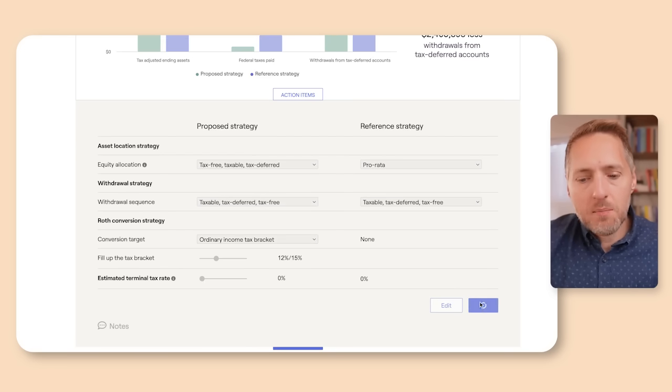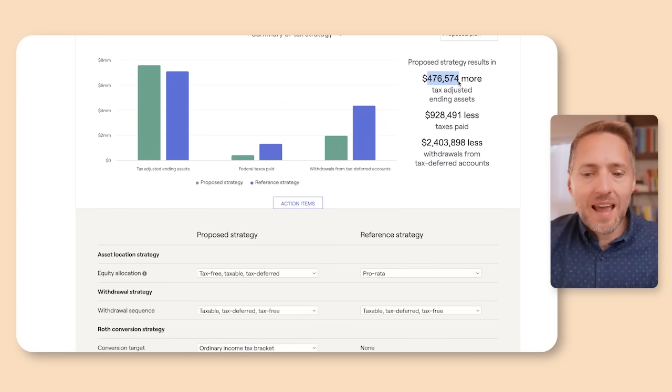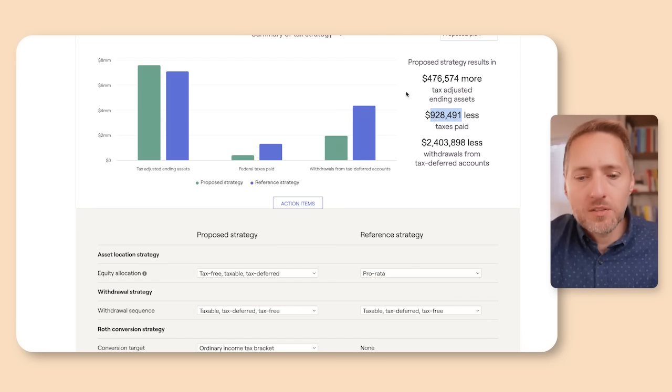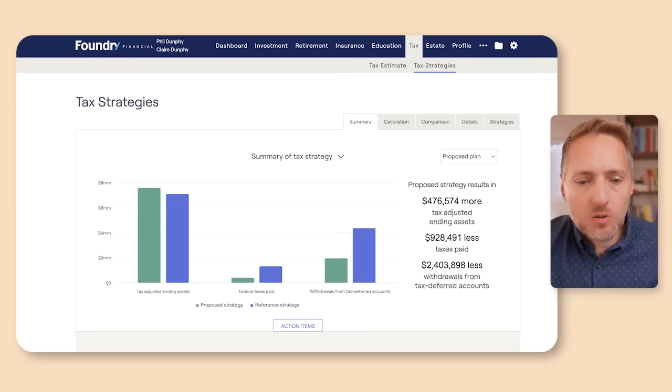It does actually impact the conversion a little bit — the tax-adjusted ending assets is about half as much. They still saved about a million dollars in taxes, but because their heirs aren't getting the money tax-free, it doesn't have quite as much of an impact. The next question is: what's the break-even point? Particularly if there are no heirs the money is going to, how long do they have to live before it makes sense to do Roth conversions?